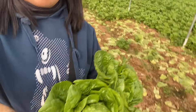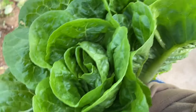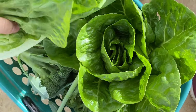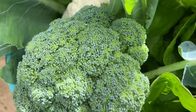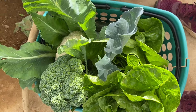So we have Romaine in my basket. Alright, we have our cauliflower, broccoli, and our — yes, we're good! Let's go.